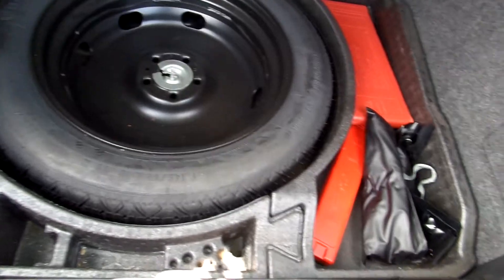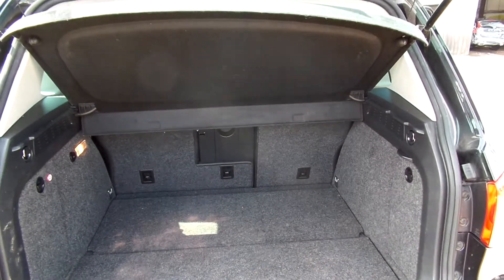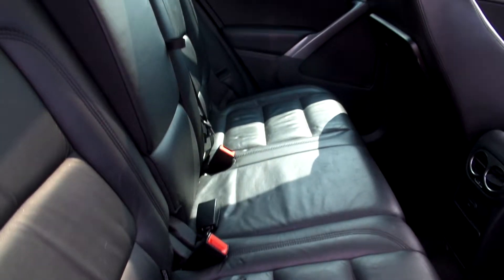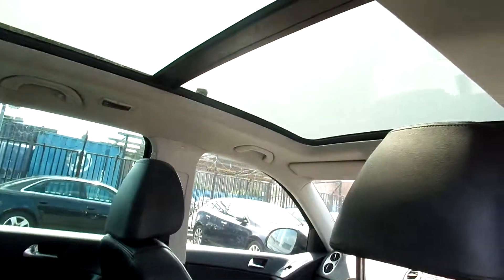There are a few iron tools in the back there. It has a parcel shelf. Black leather interior — does need a good clean. Panoramic sunroof.